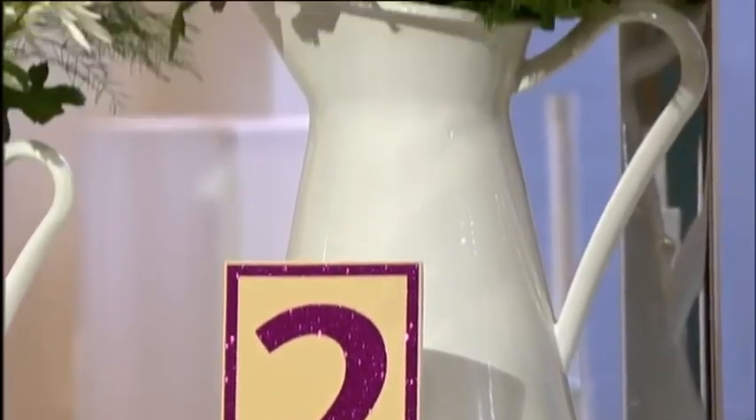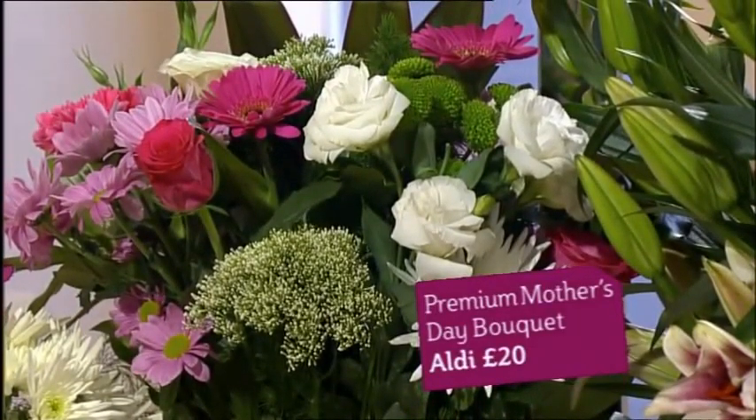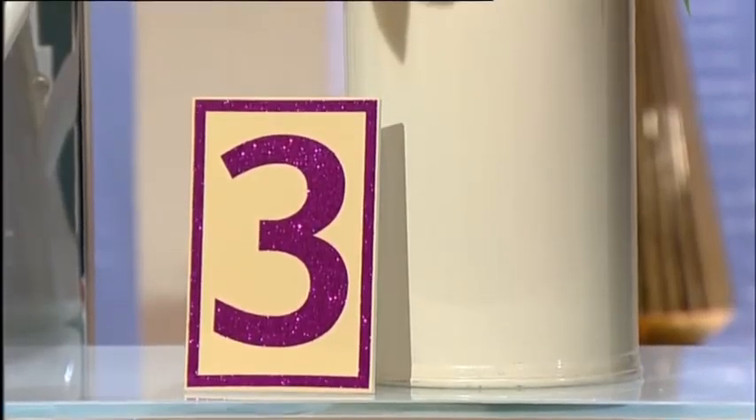Number two is from Aldi. This is 20 quid, which I actually think looks quite good. They don't deliver so you've got to go and get it yourself, which is fine. It's a low price tag bouquet.